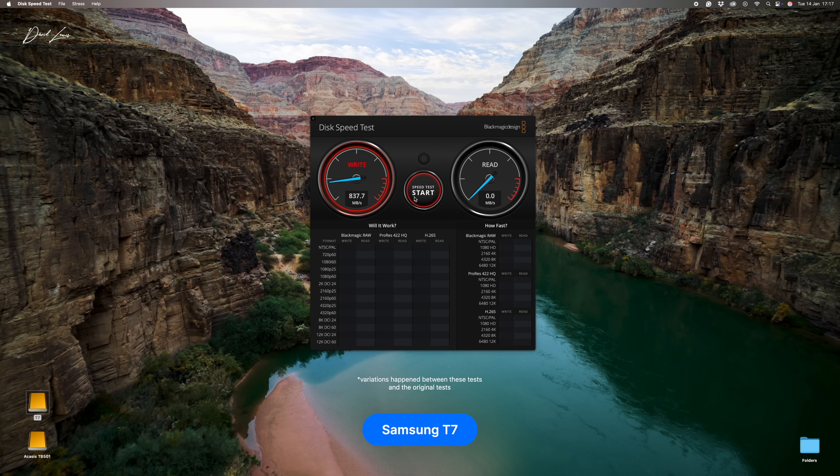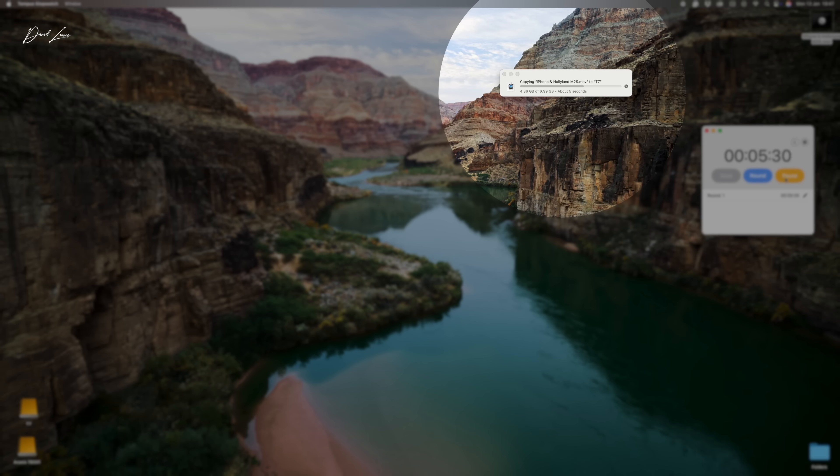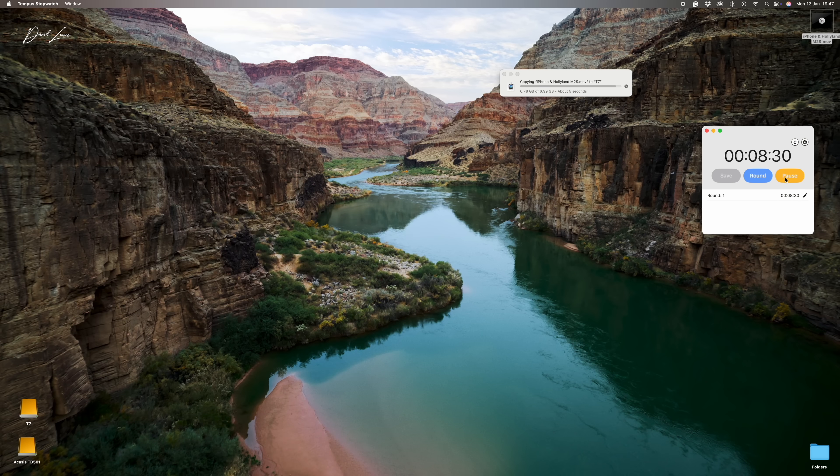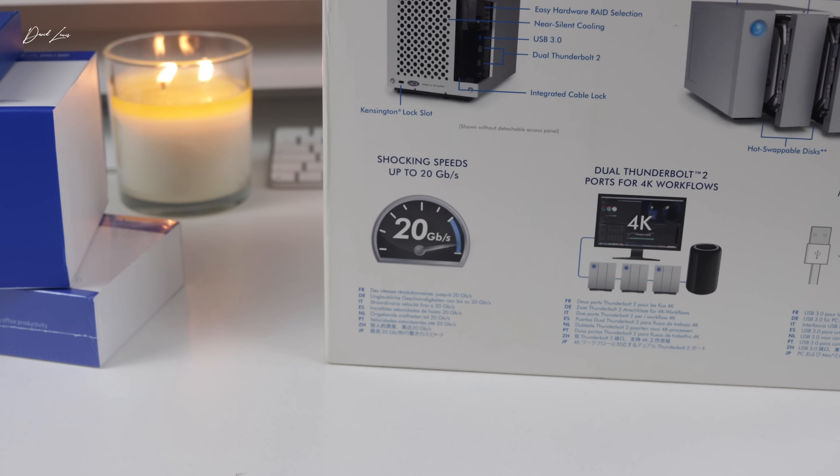Moving that 7 gig movie file off the desktop showed a massive difference. Acasis claims you can move a six gig file in a second — and that seven gig file took about one and a half to two seconds, it was a blink of an eye. Dragging it onto the Samsung T7 took almost 10 seconds. As a reference point, a RAID I bought four years ago advertised lightning speeds of 20 Gigabits per second, and here we are in 2025 with Thunderbolt 5 at 80 Gigabits per second. No wonder that RAID seemed very slow.